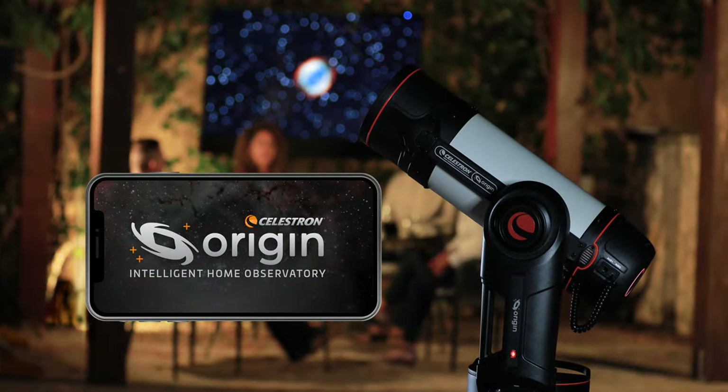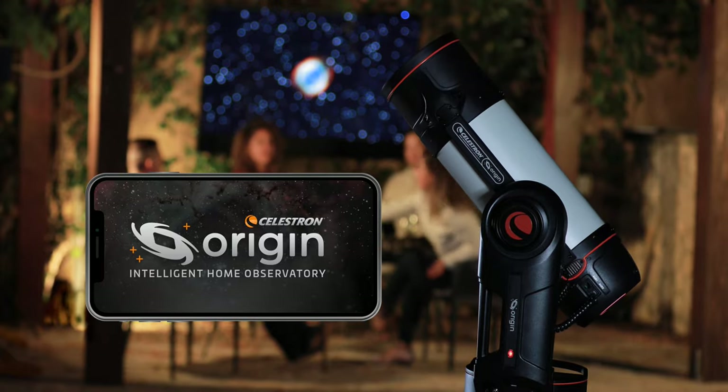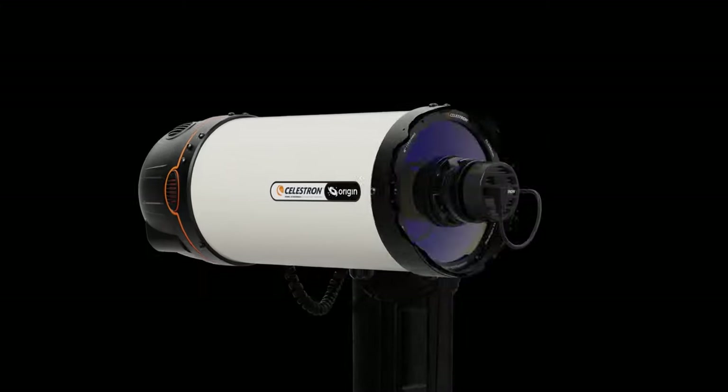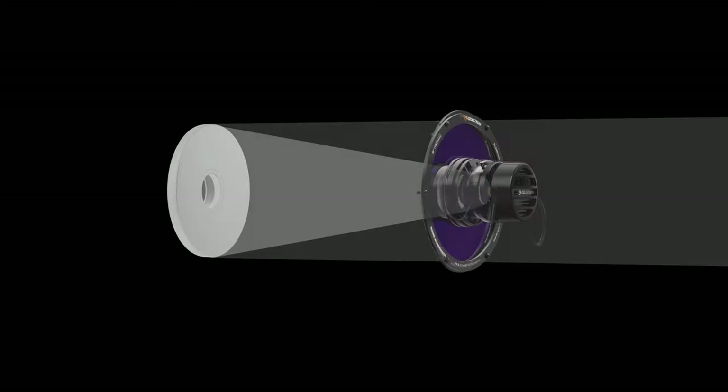Introducing Celestron Origin, a revolutionary new astronomy experience by Celestron. Origin collects more photons in less time than traditional telescopes with its patented super-fast optical design.